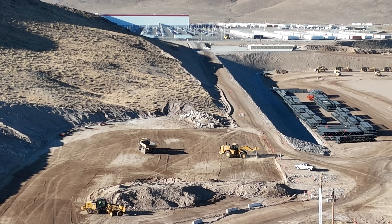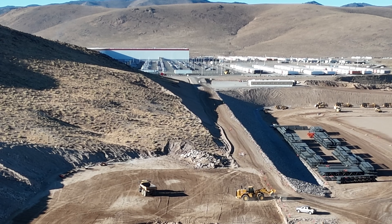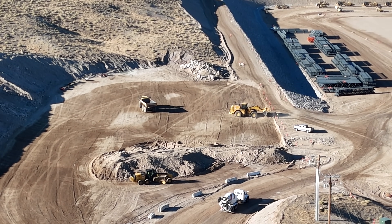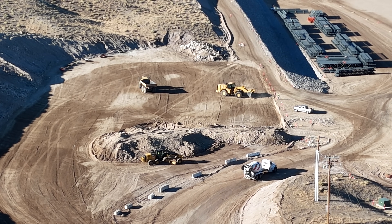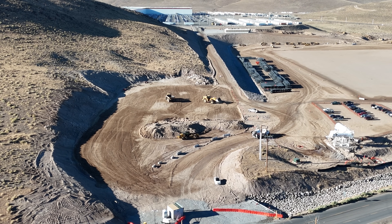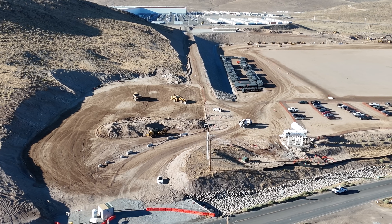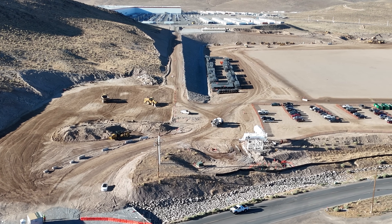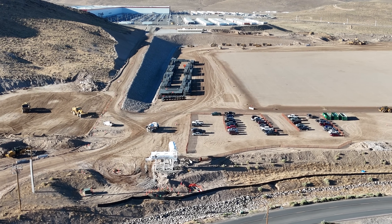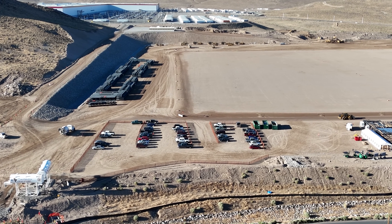This whole area right there has been cleared, and I'm wondering if it's maybe for employee parking. That was basically a mountain. That whole cutout — that circular, half-circle cutout at the top middle of the screen — was a mountain. I believe they certainly dug it for a good reason, and it would make sense that maybe that's for employee parking and for Optimus parking.